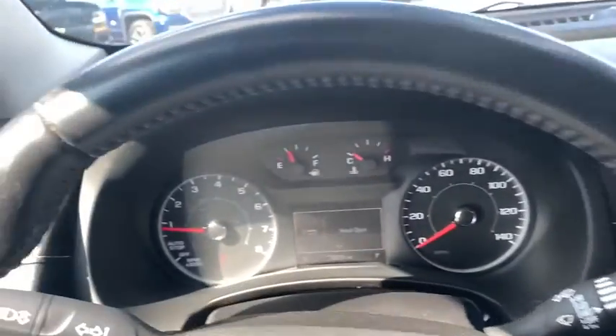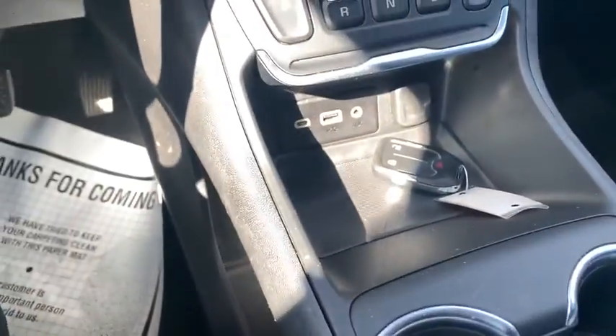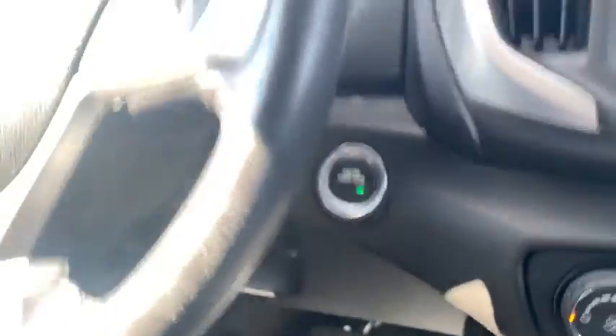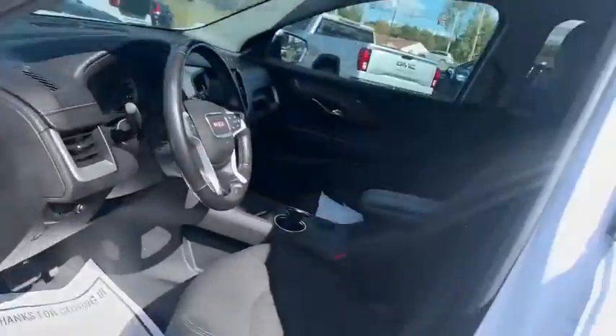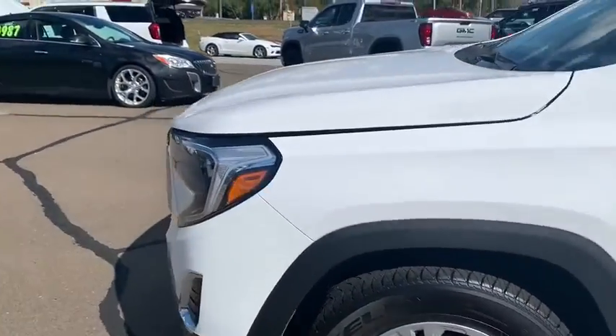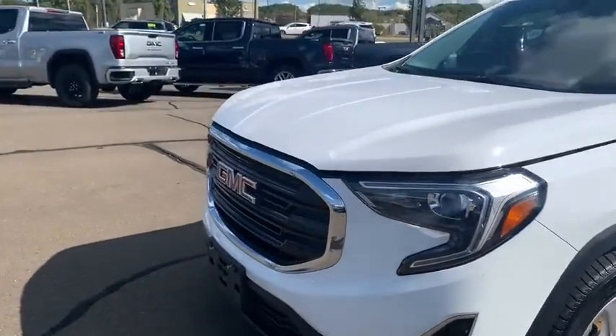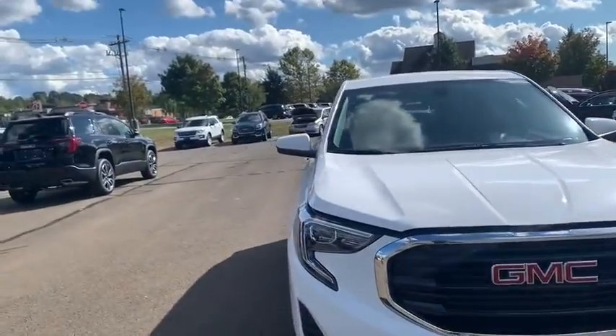You can go ahead and see the miles right here, and then obviously just push-button start to get the rest of the vehicle going. Again, this vehicle is certified, which means that you do get an extra warranty on it without having to put any additional money down. It's all about being able to help you out, and that white stylish look definitely fits very well on this Terrain.